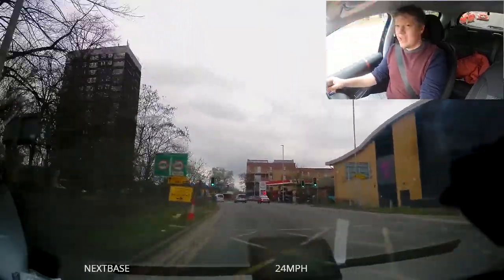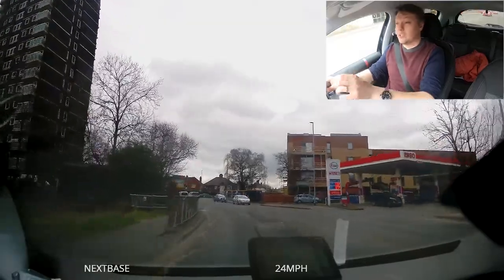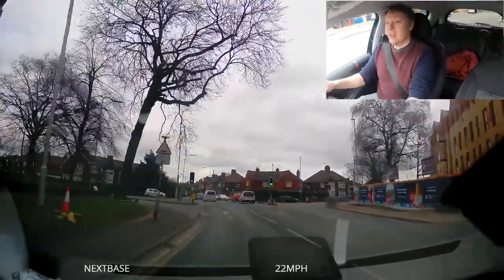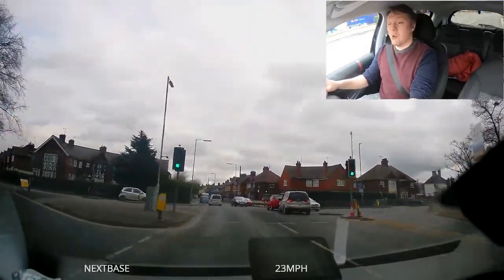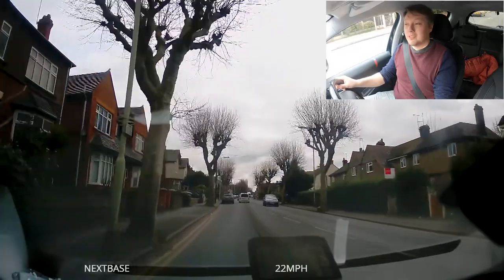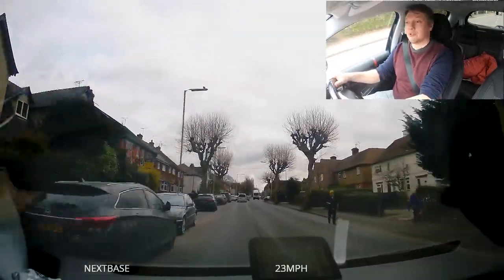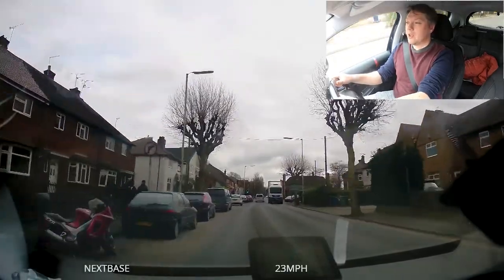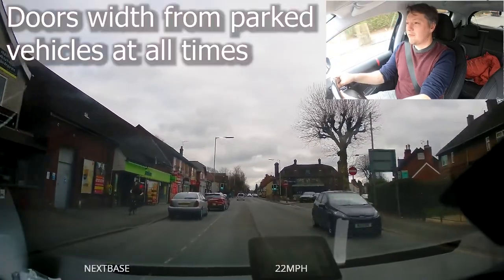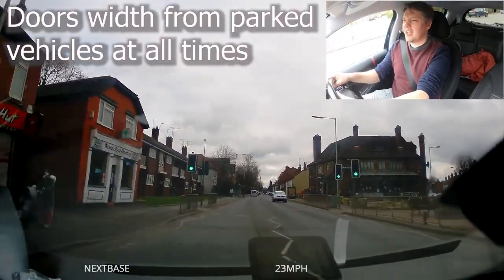We've got a yellow box — the light's still green, there's nothing in front, so I am continuing. The lights just went orange, but it would have been unsafe for me to stop there, and it's absolutely fine to go through when they're on amber. What wouldn't be safe is to speed up when they've gone orange to try and rush through. We have lots of cars parked on the left — I'm staying at a door's width and I'm only doing 25 miles an hour, even though it's a 30 mile an hour road, just because it wouldn't be safe.